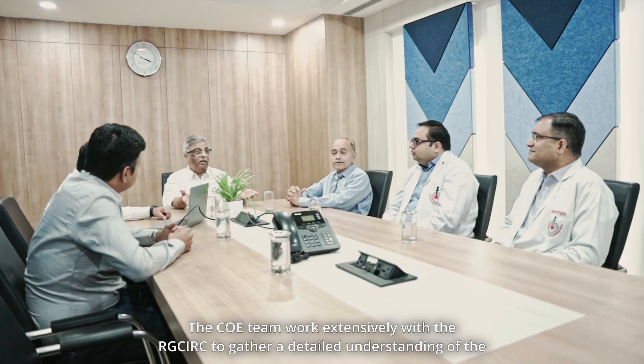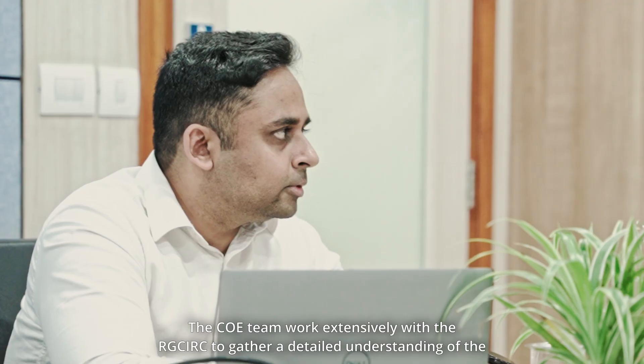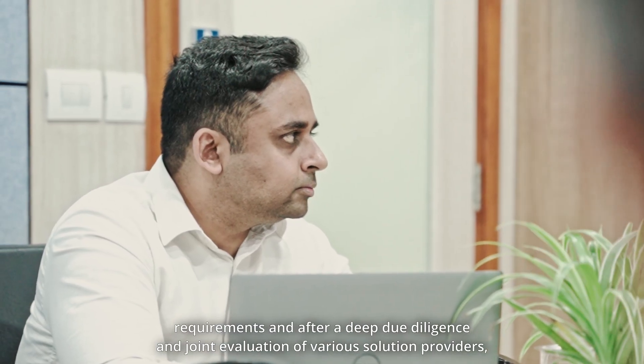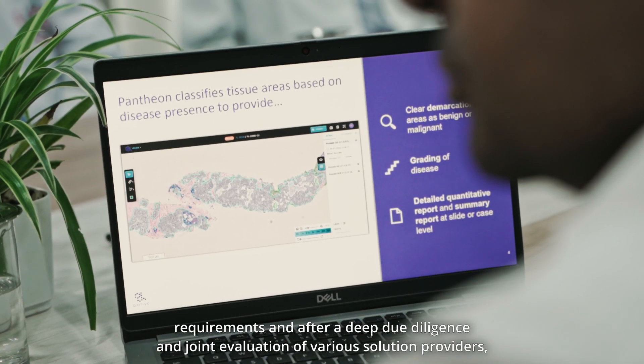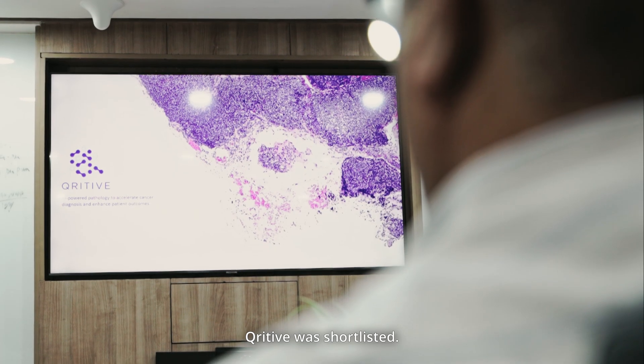The CoE team worked extensively with RGCIRC to gather a detailed understanding of the requirements, and after deep due diligence and joint evaluation of various solution providers, Curative was shortlisted.